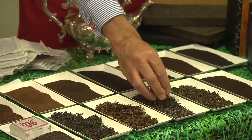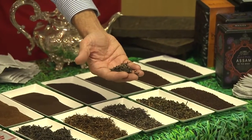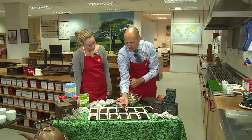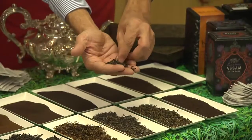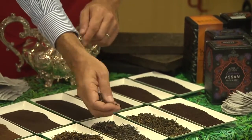The next tea we have is white tea. This tea is actually picked from the top tips of the tea bush. It's then baked and dried, and that's the reason it's called white tea — because you can see some of the flakes of white-coloured tea in the product.